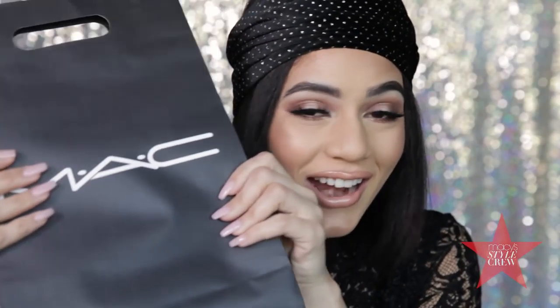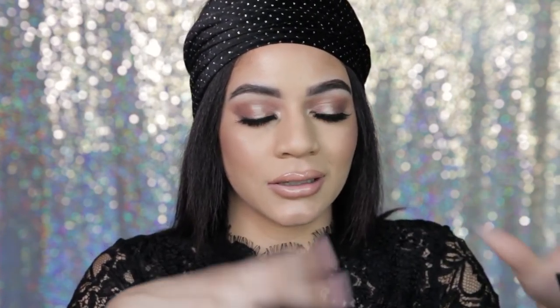Hi guys it's Hailey, welcome back to my channel. Today you can see I have some bling going on in the back, and are you ready for this? We are going to reveal the MAC and Patrick Star collection. I'm so excited, I cannot wait to open these and show you most of the collection — we're missing a few pieces, but I was too excited to wait any longer. Without further ado, take a seat, get ready.